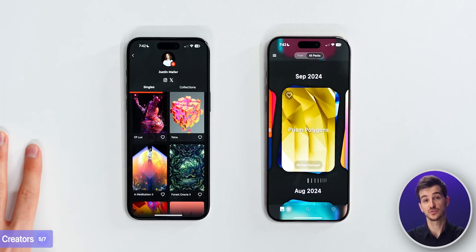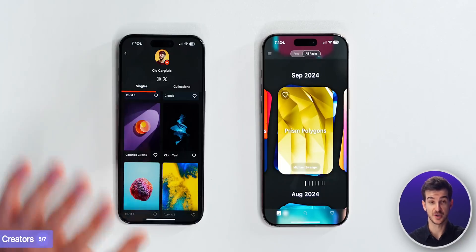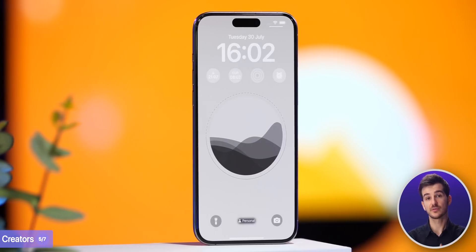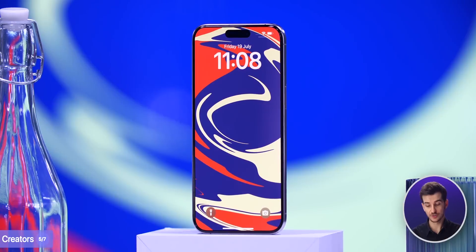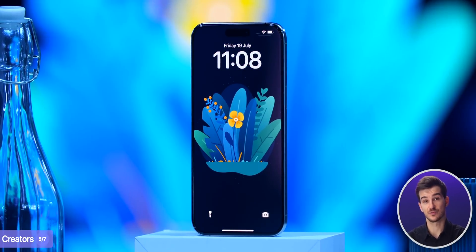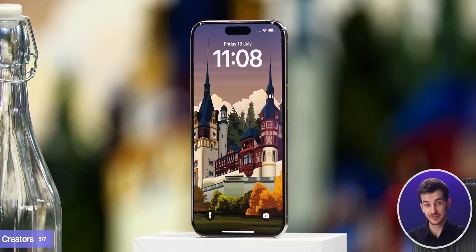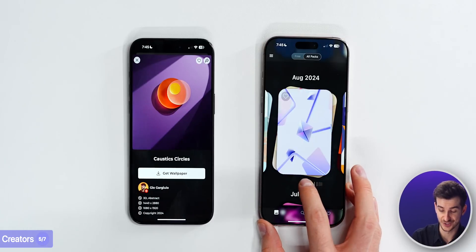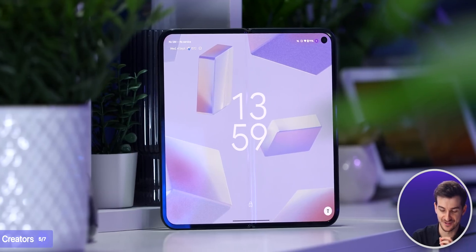Another difference is that since Panels doesn't have a specific resolution requirement, creators can technically reuse any of their existing wallpapers, which is good for creators who want to upload existing work. With Wallpapers, since all wallpapers are 7680 by 7680, they're all designed from scratch and made exclusively for Wallpapers - you won't find them anywhere else. Some took many months to make, like creator Glenn, who spent months working on a beautiful shapes pack.